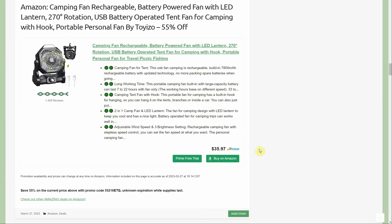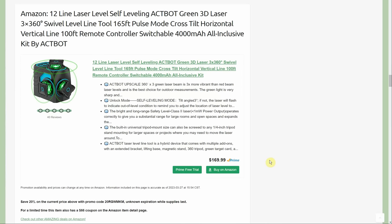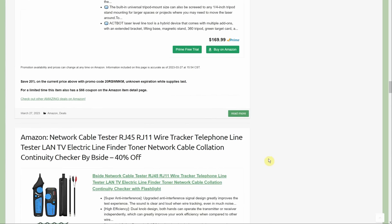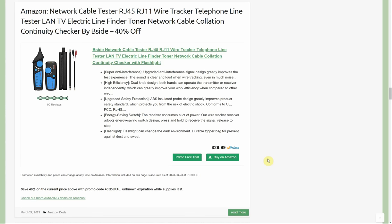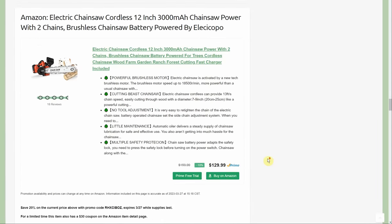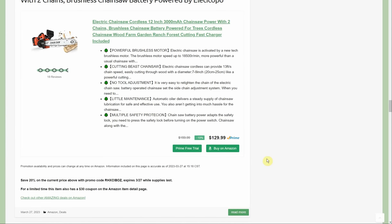It has a hanging hook, nice to put on the workbench on a hot summer day. Also, the ActBot 12-line self-leveling laser level, three 360-degree lasers — $169.99 with a 20% promo code and a 66% coupon. Network cable tester, wire tracker, telephone line tester, LAN/TV/electric line finder — $29.99, 40% off, just over $15. Cordless chainsaw, 12-inch, 3-amp-hour battery by Aleckapu — $129.99 with a 20% promo code and 30% coupon.